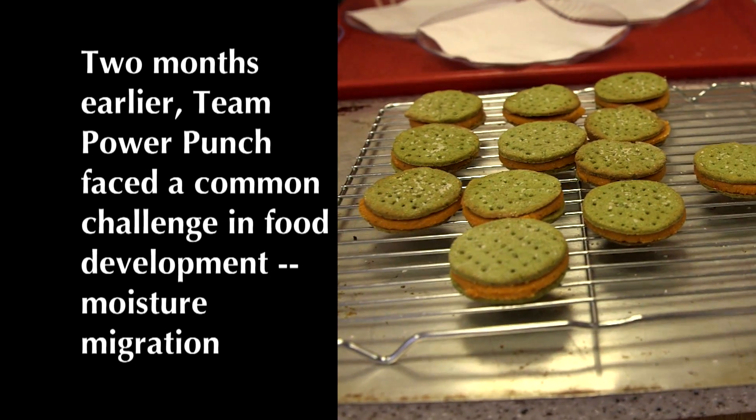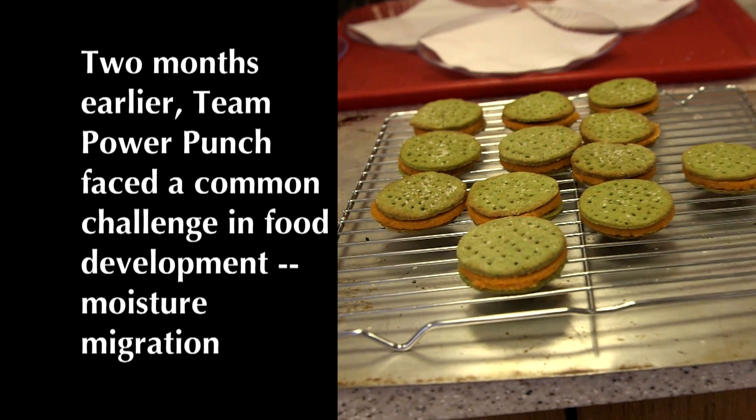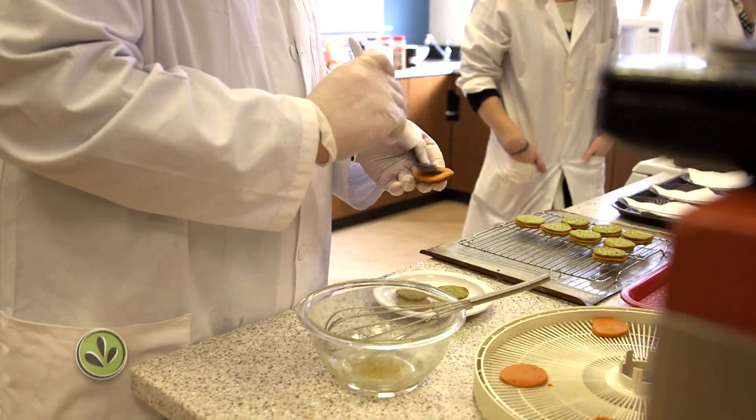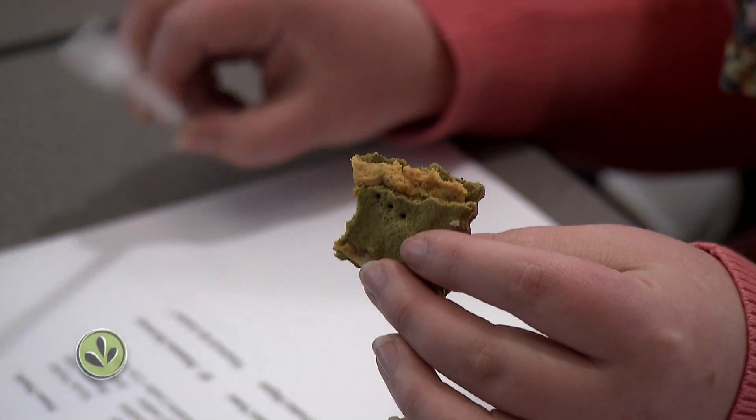We left a couple of our crackers over the weekend to see how much moisture transferred from the hummus to the cracker — and it was a lot. It made the cracker really chewy. Have you ever had a chewy cracker? It's not the best thing; it should be crisp. We challenge our students on how to keep the moisture where it's supposed to be, because you want that cracker to not have any moisture but you don't want the hummus to be dry.